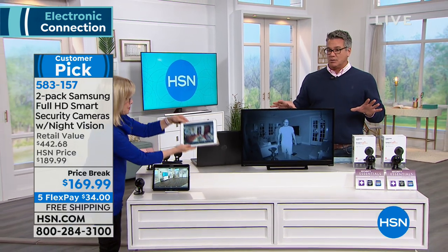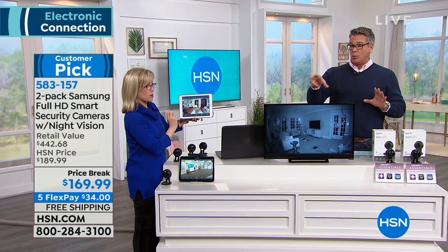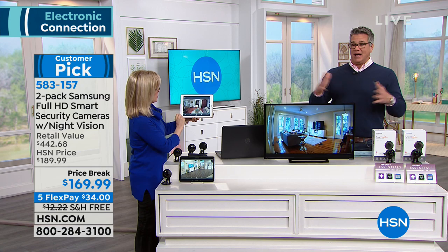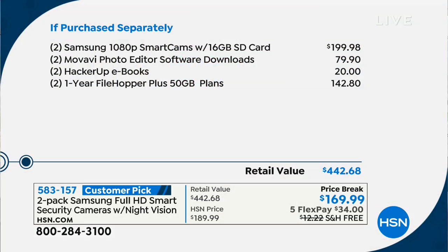We have it at $169.99. Our retail is $189, and our value is closer to $200 — it's $199 everywhere else.